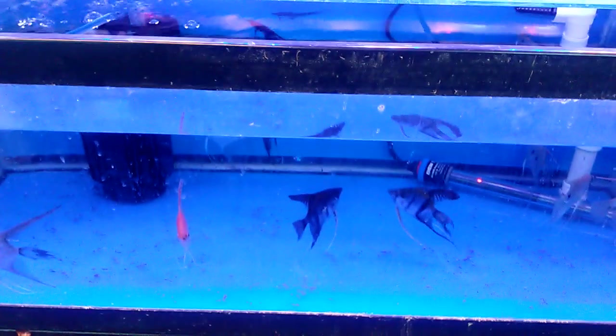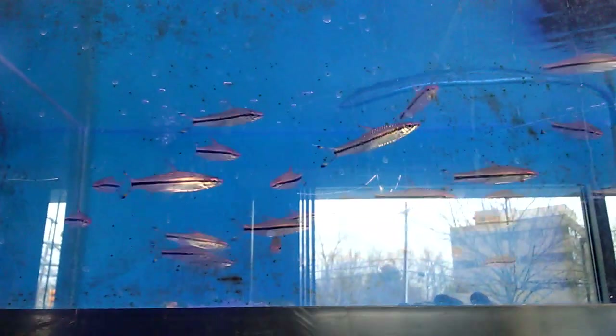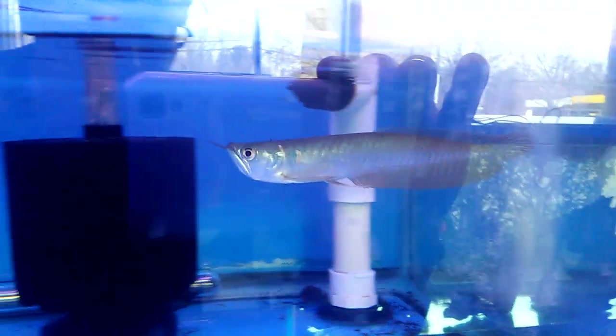Some fry. Angel fish. Siamese algae eaters. Some more roseline sharks. I have one roseline shark in my 30 gallon — I bought it about this size and it has grown. I'm going to show you another tank of these by comparison. Here's a silver arowana. Spotted silver pacus — there's one hanging underneath that fry right there.